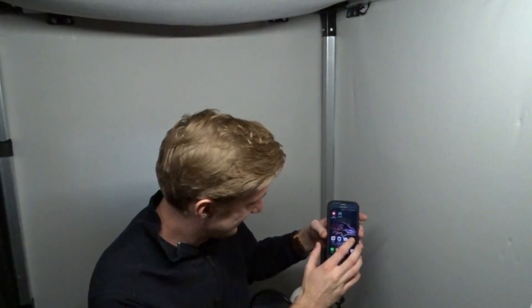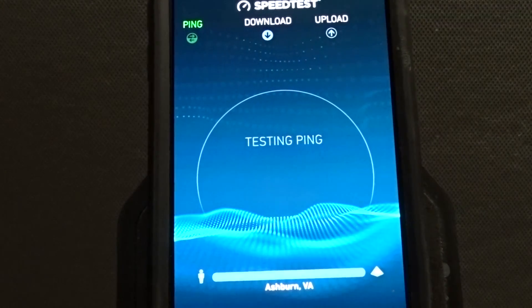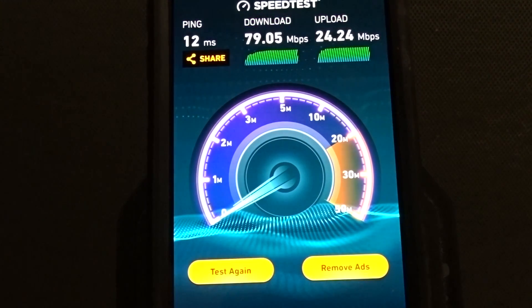Now we're going to test the Wi-Fi inside of the booth. Here are our results inside of the booth. Once again, the parameters indicate a working connection, so we can conclude that Wi-Fi on your phone is not compromised while inside the booth.